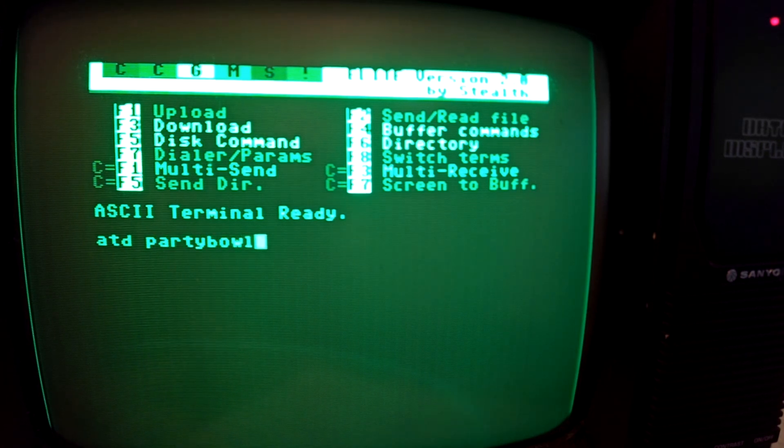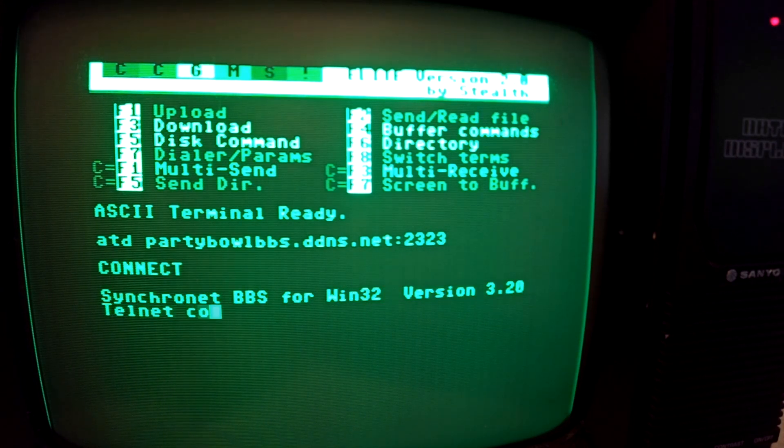First, enter the complete address of Mikey's BBS. Don't forget the correct port. Connect. Now nothing can go wrong.